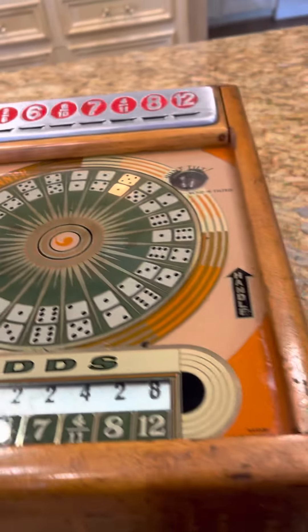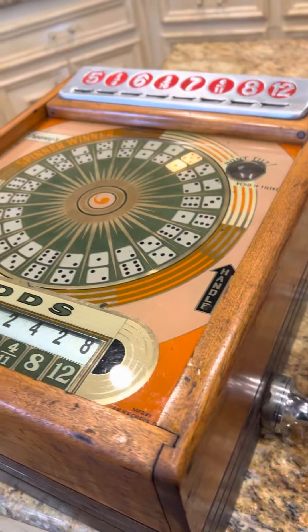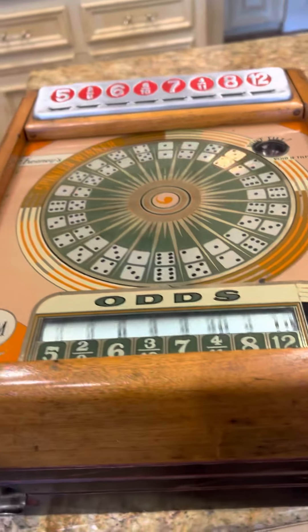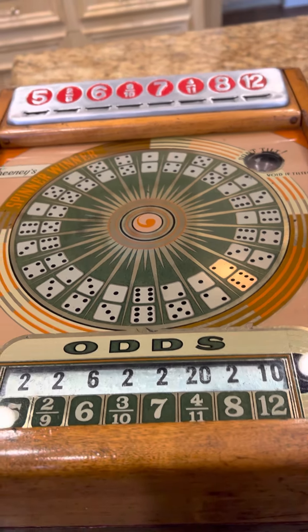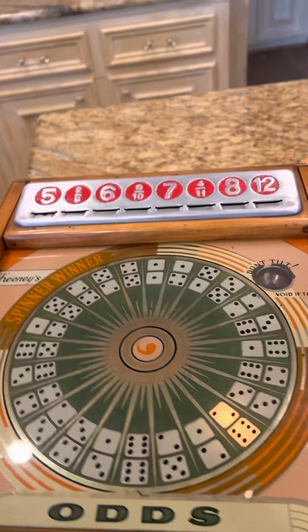We're going to go ahead and play again. Let's go with just the six — that was a lucky winner. We're going to turn the handle, boom, and it spins around. And what do we have? We have an eight.